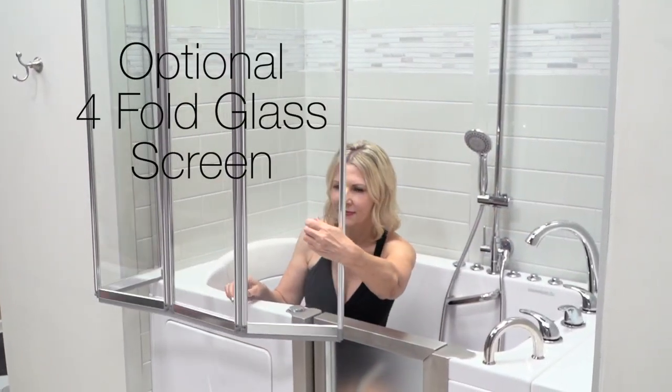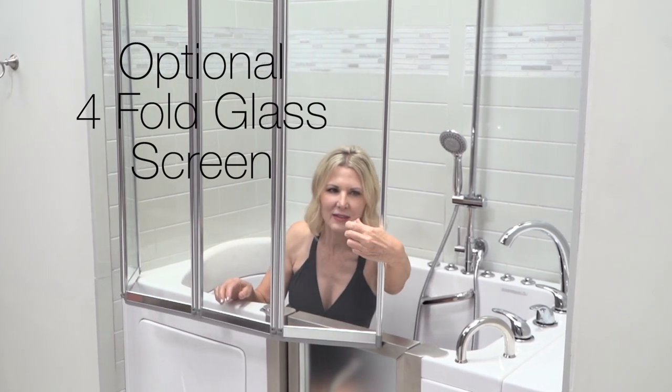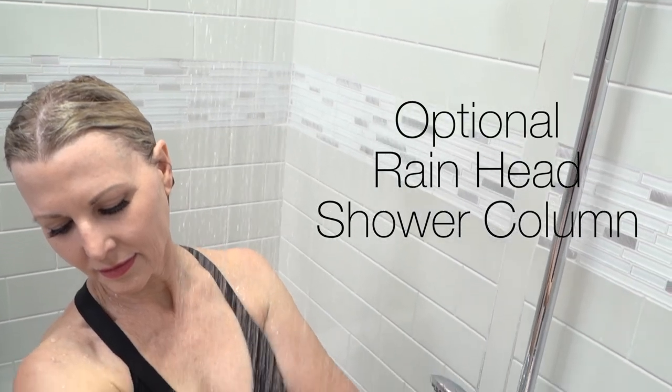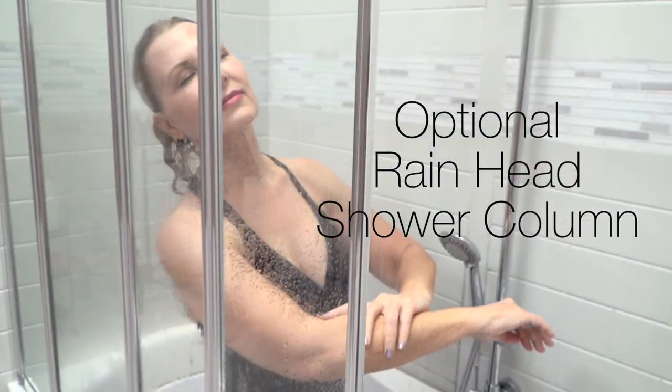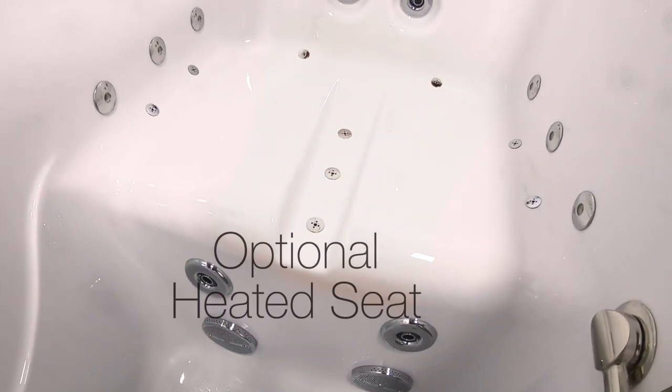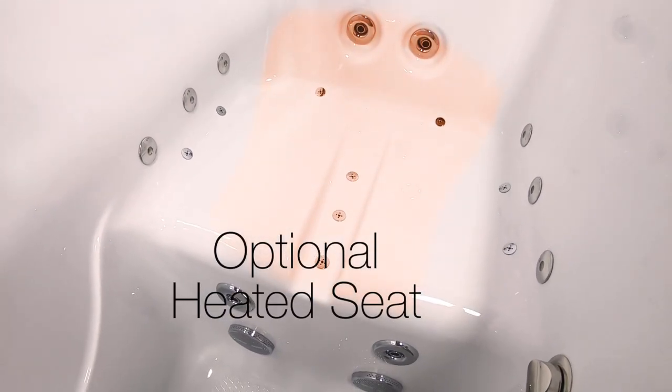You can outfit your Ultimate tub with an optional 4-fold glass screen and an optional rain head shower column, allowing you to shower standing or sitting. And for added comfort, you can add the optional heated seat.